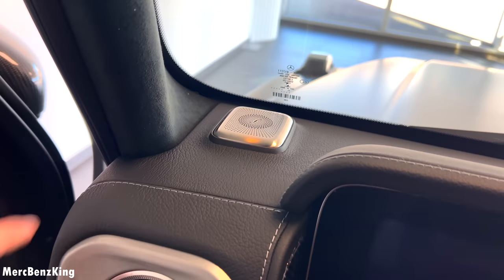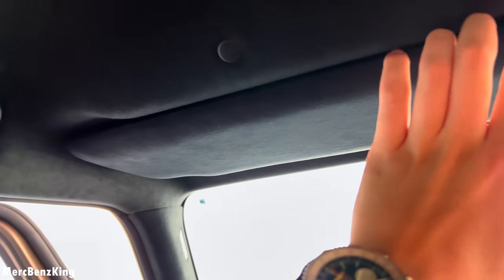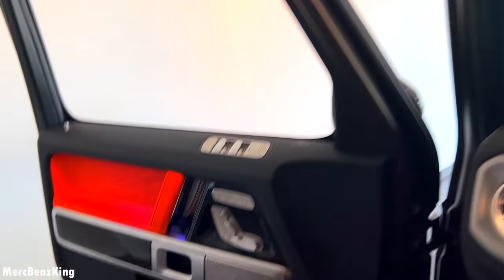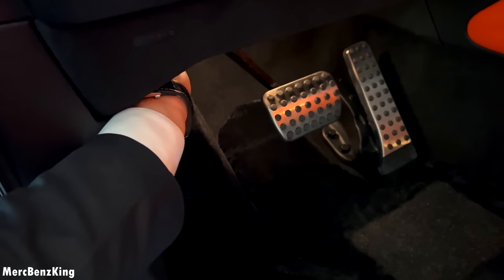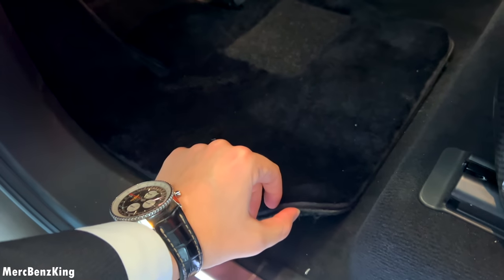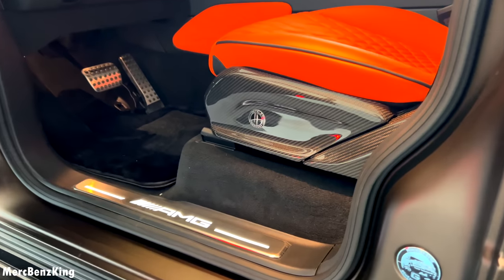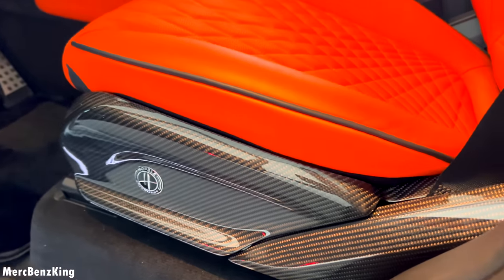Now it is time to see what's under the bonnet. It has the high-end Burmester surround sound system with speakers on the sides, and the ceiling and this cover are fully in Alcantara. Also, Lambo floor mats — very thick.